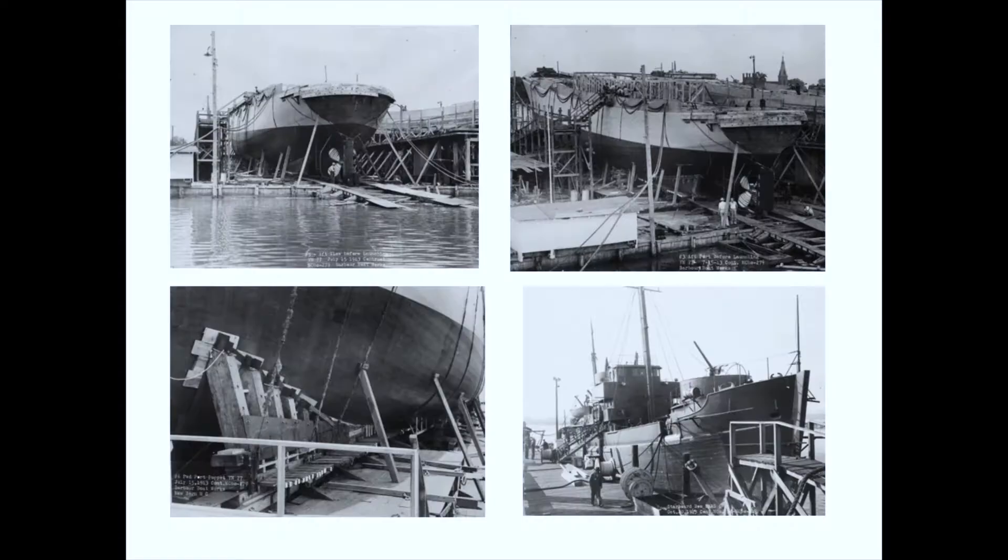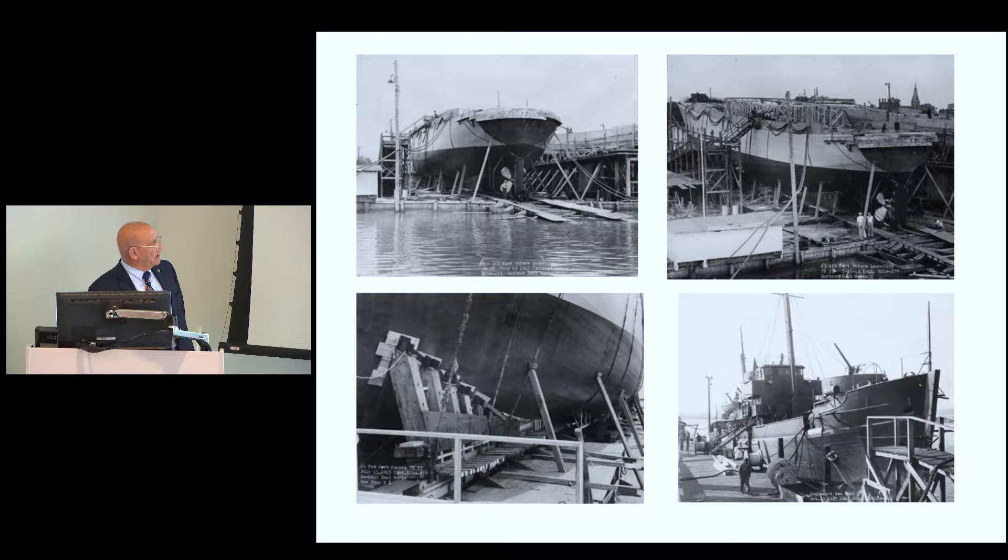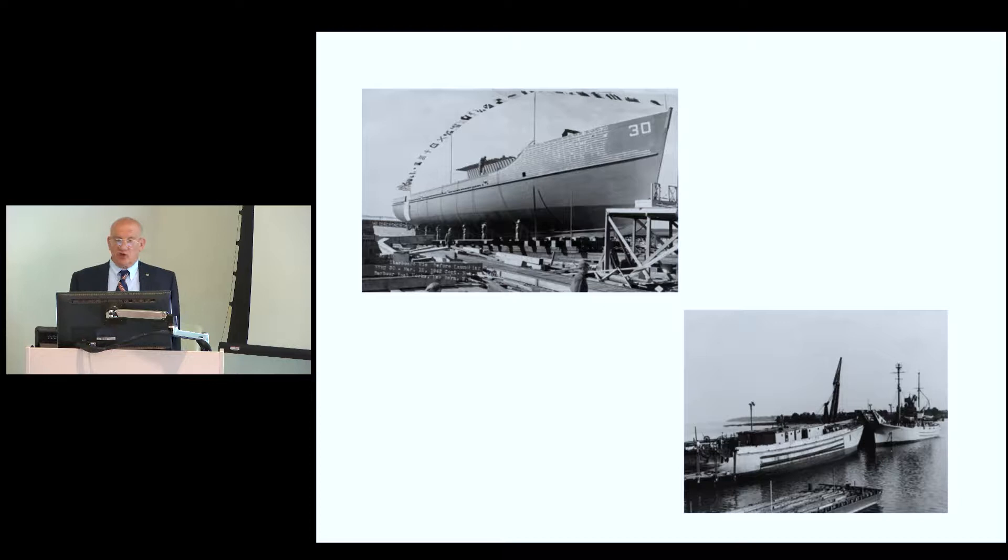This is one of the salvage ships — they were single-screwed. This one is just about getting ready to launch. Here is one of the minesweepers. At the bottom, a salvage ship and a net tender just been launched and now being fitted out.